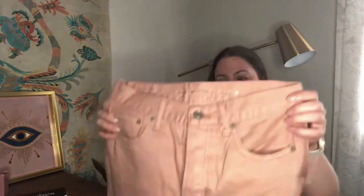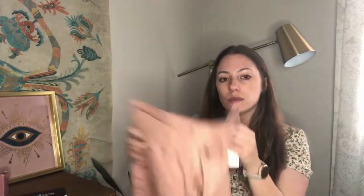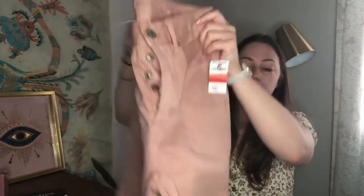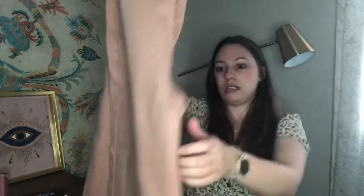These were half off as well, so $3. This is American Eagle — pink, button fly. This style is the wide leg crop, and these are from 2019. They have the raw hem. I think they're really cute, and at $3, I think I should be fine selling those.